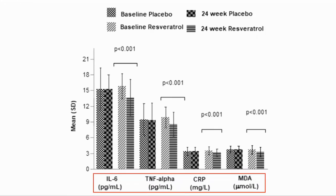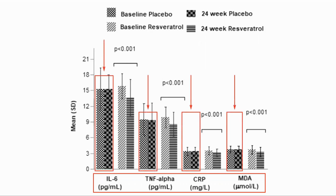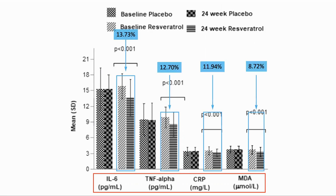They also looked at markers for inflammation: interleukin-6, TNF-alpha, hsCRP, and malonaldehyde. Again, for the placebo, all the results were flat. For the resveratrol group, there was a larger decrease: 13.73% for interleukin-6, 12.7% for TNF-alpha, and 11.94% for hsCRP. In terms of reduced oxidative stress, there was an 8.72% decrease in malonaldehyde.